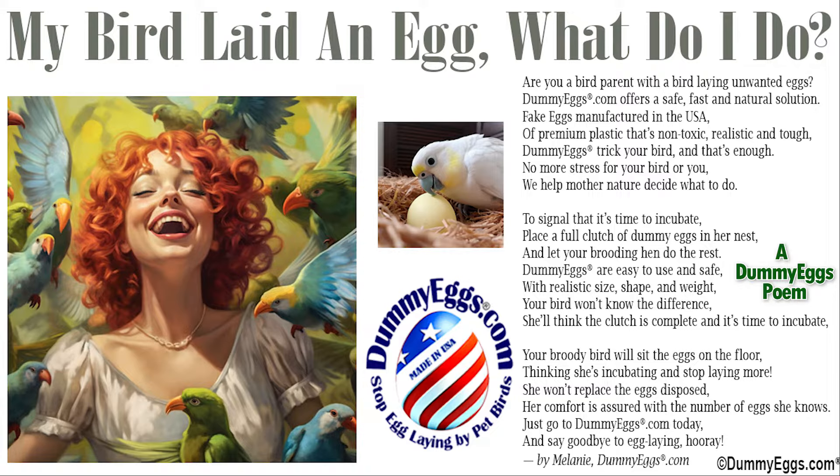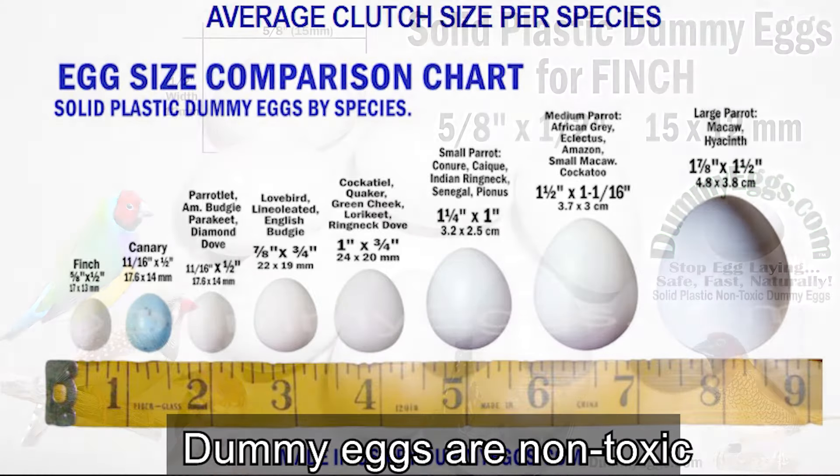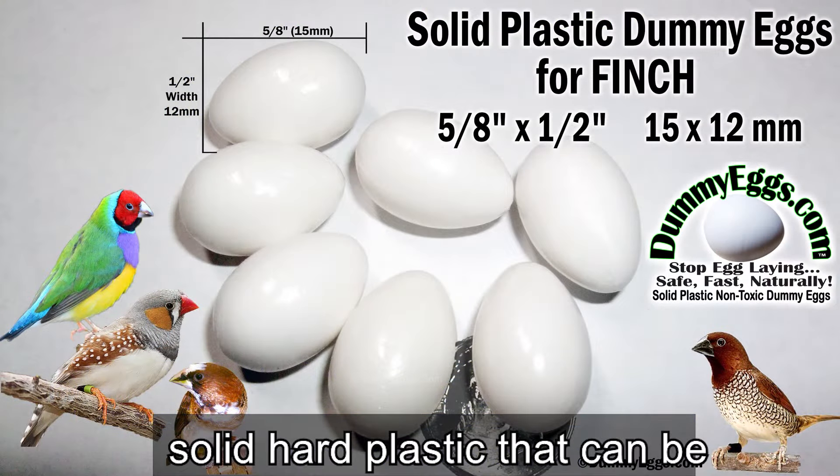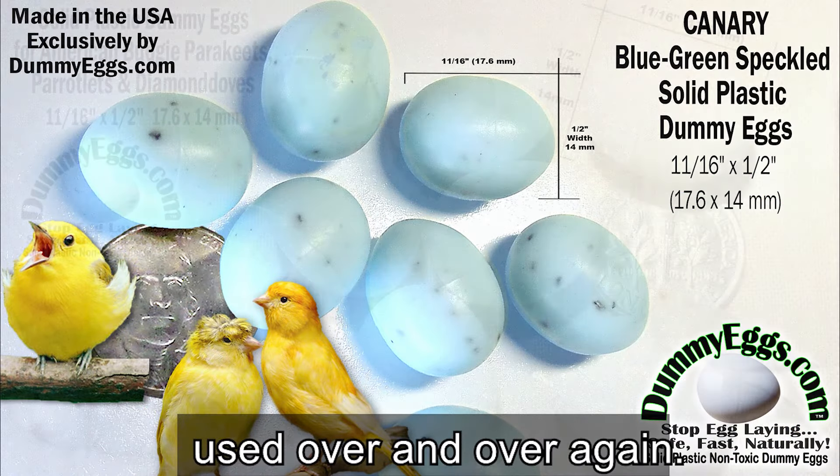Fake eggs manufactured in the USA of premium plastic that's non-toxic, realistic, and tough. Dummy eggs trick your bird and that's enough. No more stress for your bird or you. We help Mother Nature decide what to do.